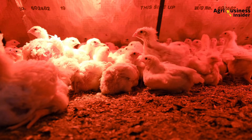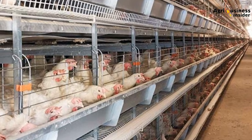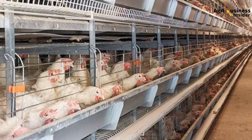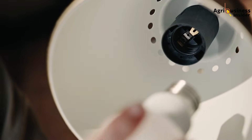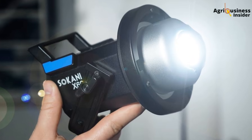You might ask: does lighting matter differently for broilers in deep litter versus battery cages? Yes — in battery cages, birds are more sensitive to light intensity because they have no bedding to scratch or distractions. Too much light and they become hyperactive; too little and they become lethargic. In cages, use softer LED bulbs with a dimmer switch if possible.